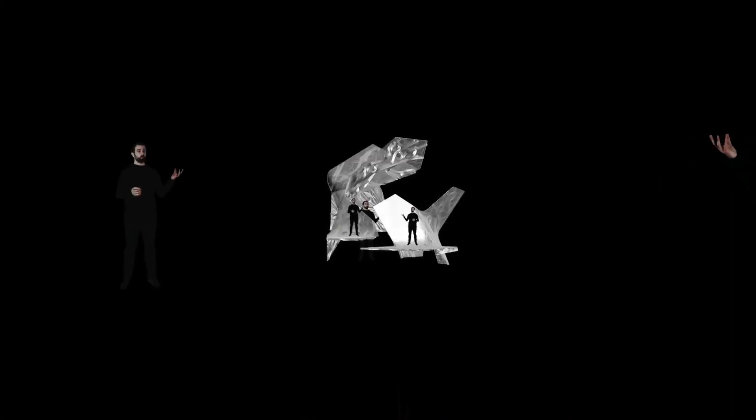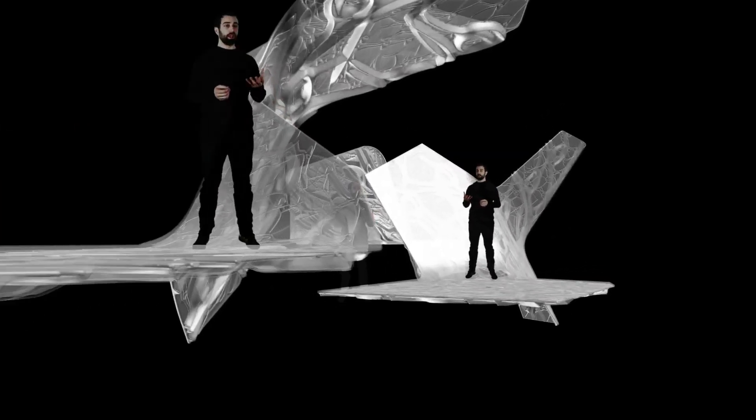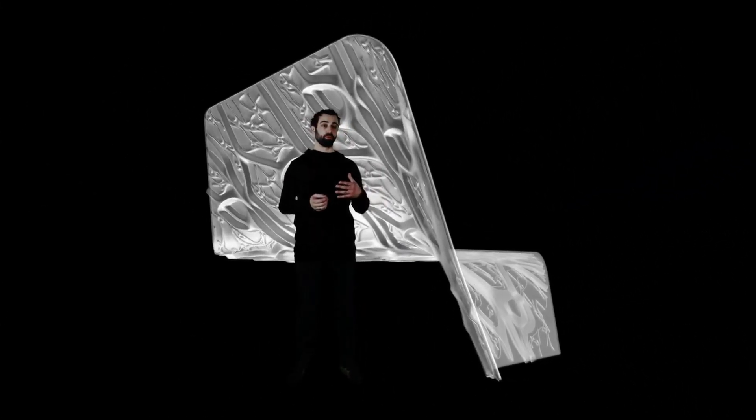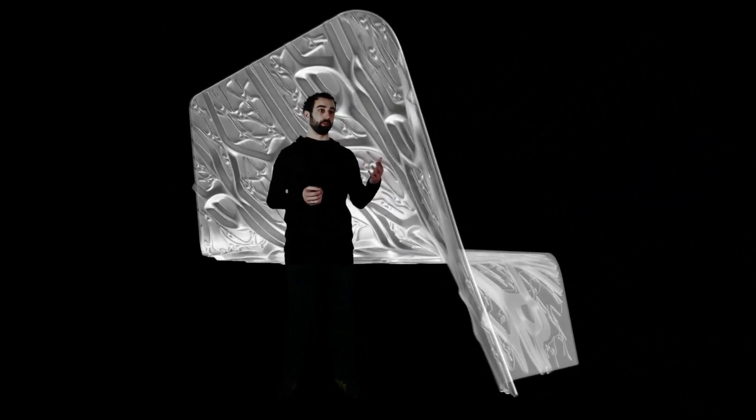We see this project very much as an architectural prototype. It's not a sculpture, it's not an art piece — it's something that's trying to deal with architectural problems: the relationship between structure, ornament, and surface.